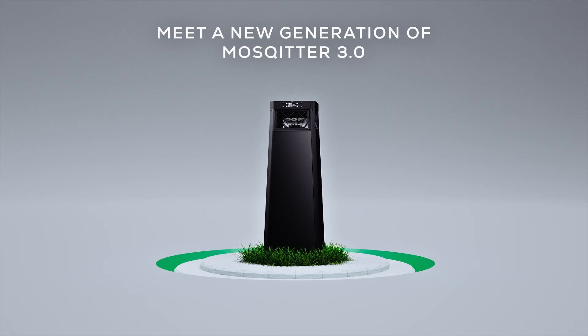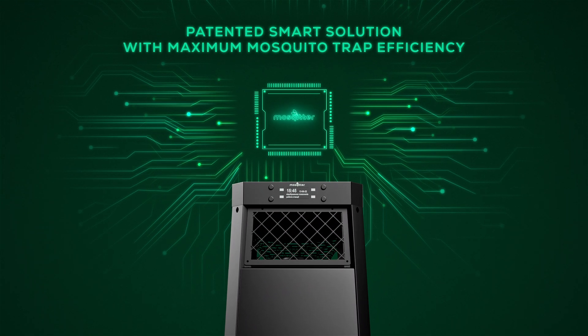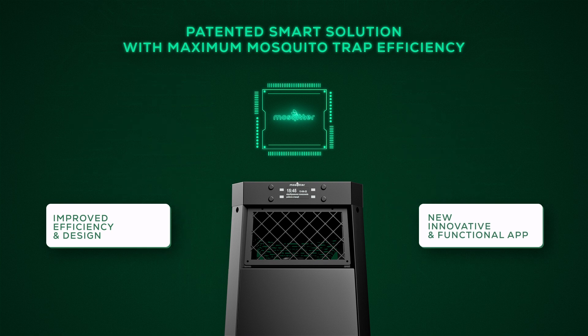Meet a new generation Mosquito 3.0 — an eco-friendly, software-driven mosquito trap with a more functional design and improved efficiency.